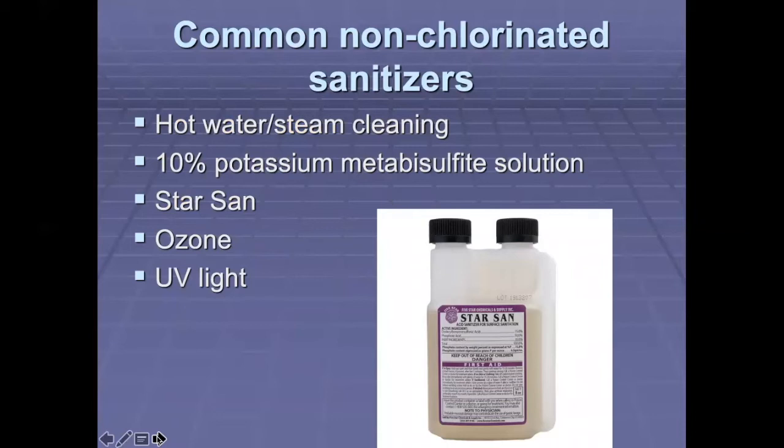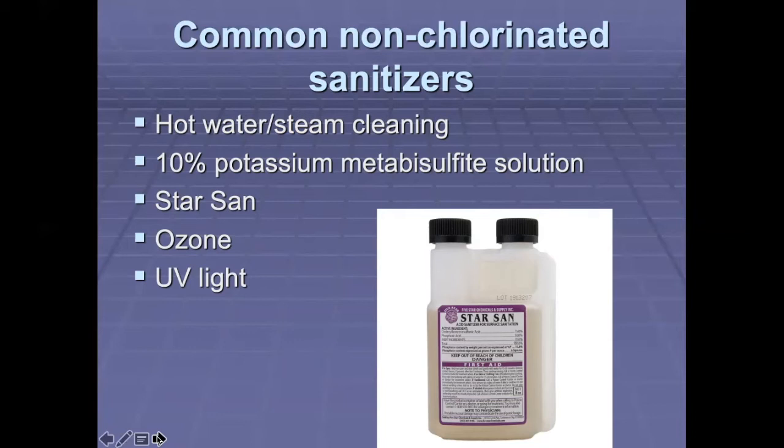What are some common non-chlorinated sanitizers? First, hot water or steam cleaning. You can make up a 10% potassium metabisulfite solution, which acts very well in sterilizing, but in long-term use can damage your stainless steel equipment. You can use StarSan — a wonderful product widely used in the brewing industry. This is a sanitizer you can put in your containers or equipment and you do not have to rinse it off; it will not contaminate or alter the flavoring of your wine or beer. For larger companies, ozone and UV light are also used as a means of sanitizing their equipment or the winery.